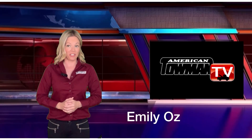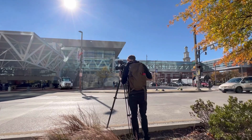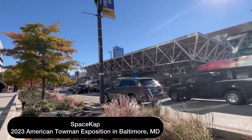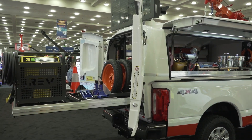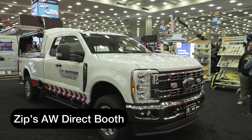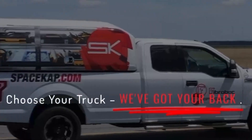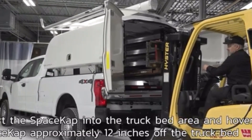Hi, everyone. Space Cap is a roadside storage solution launching for the first time in the American towing market at the 2023 American Towman Exposition. Featured within the Zips AW Direct booth at the convention, Space Cap is a transferable service body that easily switches vehicles as your needs change.